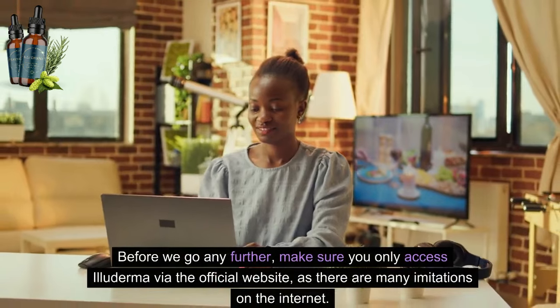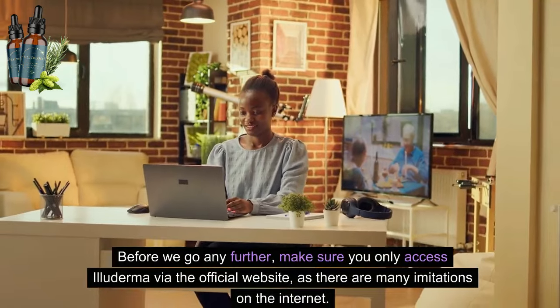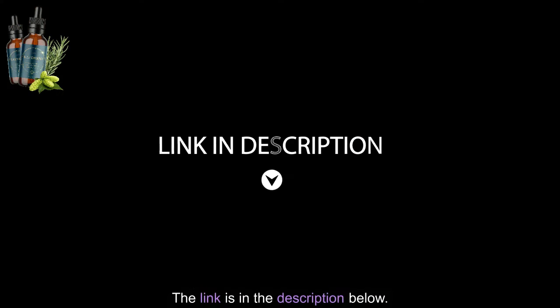Before we go any further, make sure you only access Illuderma via the official website, as there are many imitations on the internet. The link is in the description below.